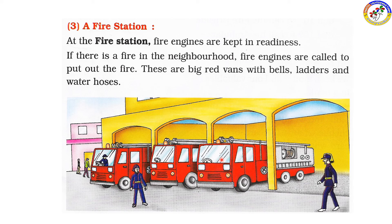The fire engines respond to fires in the neighborhood. There are fire engines with water inside. Thank you. Have a nice day.